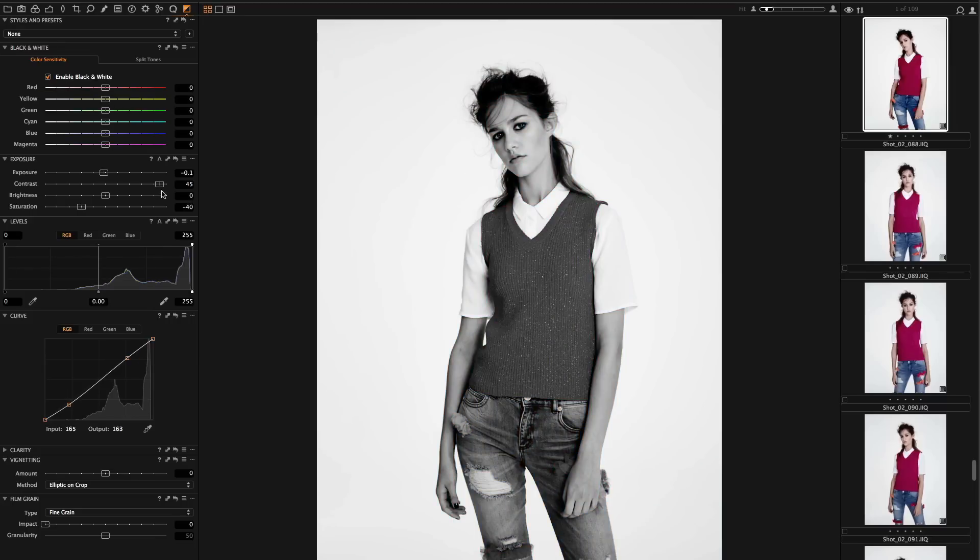Here the photographer wants to see the image as a black and white. The digital operator is quickly able to generate a black and white style. This is helped by the new grain tool in Capture One Pro 8 — here choosing the silver rich preset, giving a true black and white feeling to the shot.